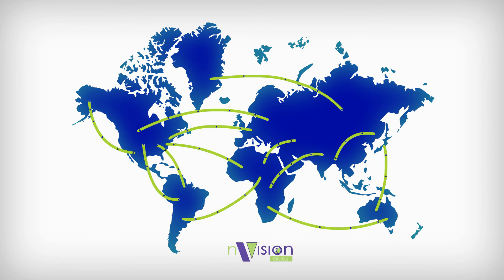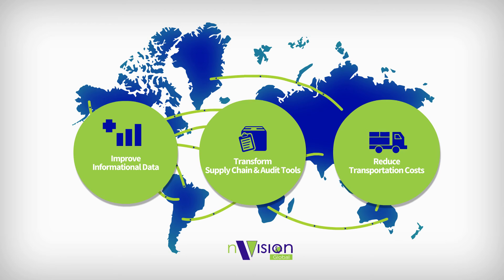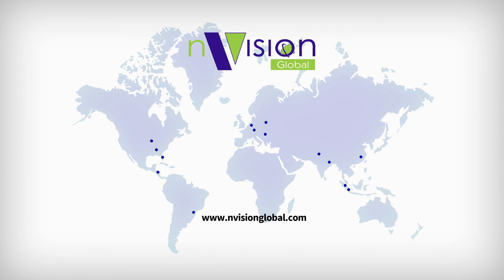Simply put, trusting Envision with your global freight shipping processes will improve your informational data, transform your supply chain and audit tools, and reduce your overall transportation costs. Contact Envision today — visit our website or give us a call or email and find out just how helpful we can be.